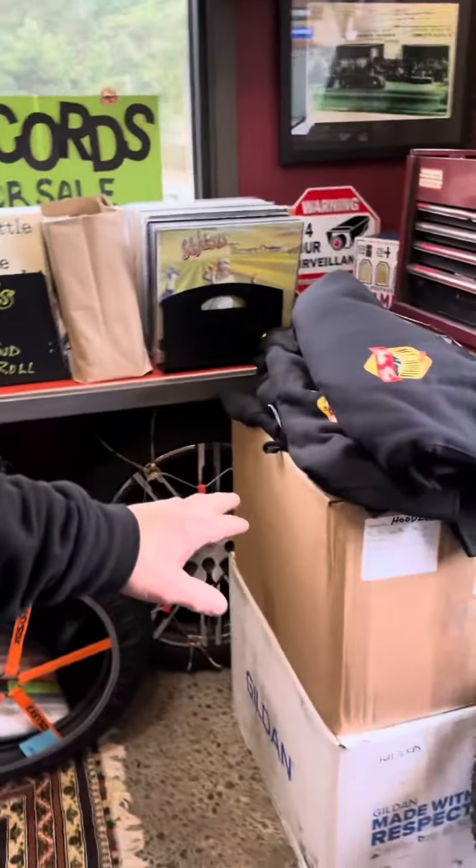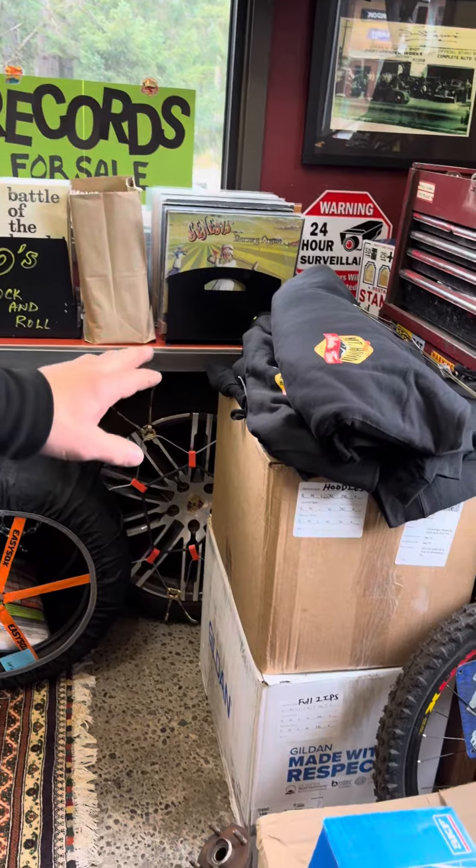So if I make a mistake in this video, I'm not doing a ninth take. This is it. But anyhow, in these ugly boxes is a couple thousand dollars worth of sweatshirts.